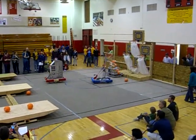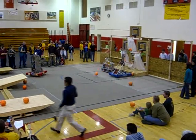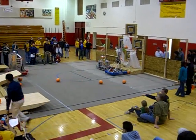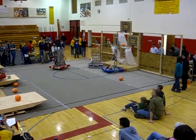Boulder High trying to get some points. We're almost at two points. Lowest basket was good for one point, middle baskets each two points, and the upper basket was good for three points.